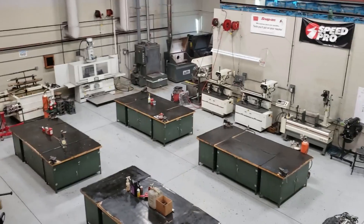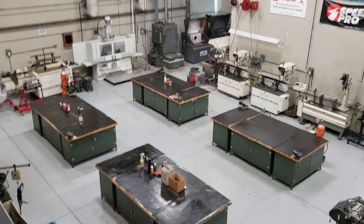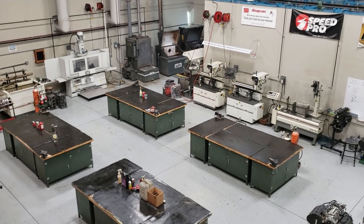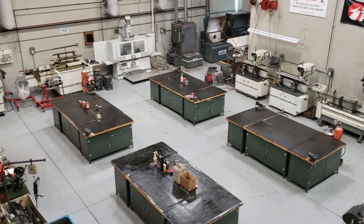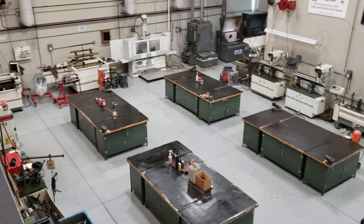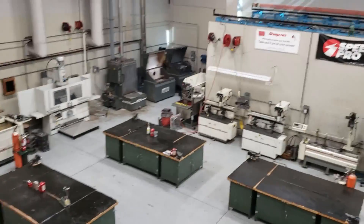Once you actually build an engine in this class, you can take it to another room — a full dyno lab. You can hook your engine up there, rev it, test it, and make sure there are no problems with it. You can even put it in a car, bring the car in, and run it on a dyno to see how your engine and car are doing in a performance setting.